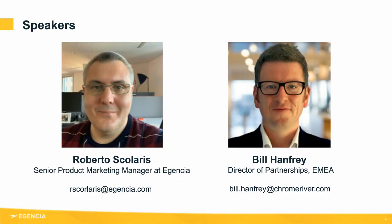It's my pleasure to introduce Roberto from Agencia on the left-hand side and Bill from Chrome River on the right-hand side. Roberto has close to 20 years experience in the travel industry, having worked in government and tourist forces, DMCs as well as IT companies specialized in airlines, airports and the business travel industry. He is now the Senior Product Marketing Manager at Agencia. Bill, the Director of Partnerships EMEA for Chrome River, has more than 20 years experience in the corporate travel and technology industry. Before joining Chrome River in 2015, Bill worked with a number of established and growing organizations in the travel management industry.